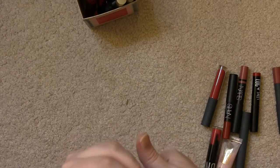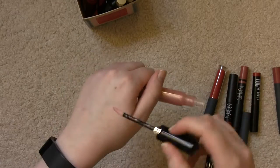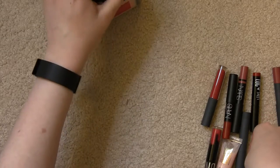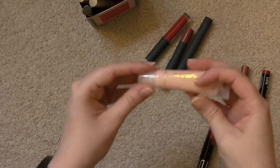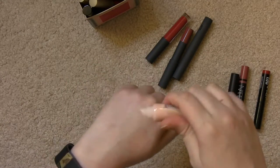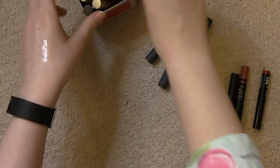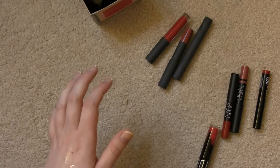And then I have this Giorgio Armani Gloss in number 109 — just a really sparkly peachy pink. Then I have Bite Beauty products: this is the Lip Slip by Sara Happ One Luxe Gloss. I think I got this as a set with the potted version. I prefer the potted version for moisturization and everything.